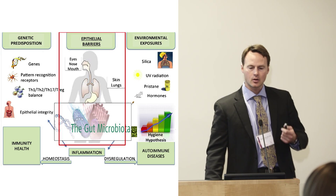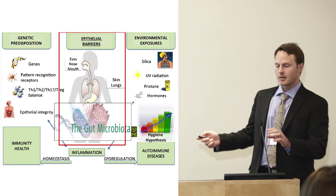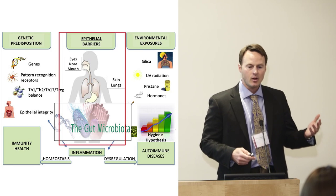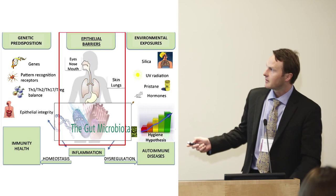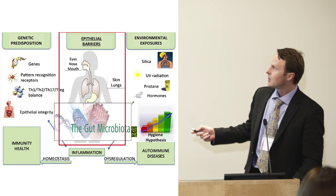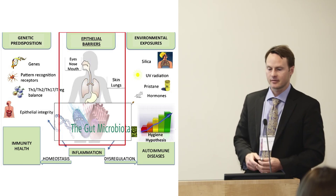Not only the gut, but what we call the barrier organs — the lungs and the skin — are really important for understanding how immune-mediated diseases evolve. It's not only the genes that matter, but also the environmental factors that go through the skin, lungs, or gut that may be influencing the microbes which also define our immune systems.